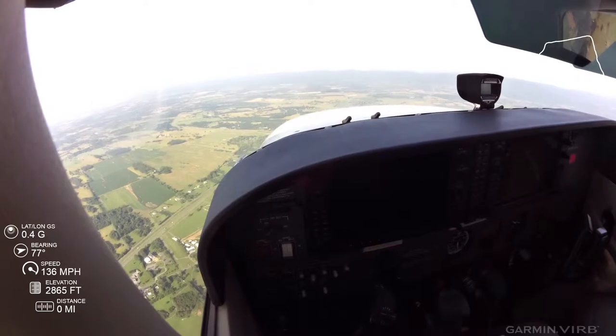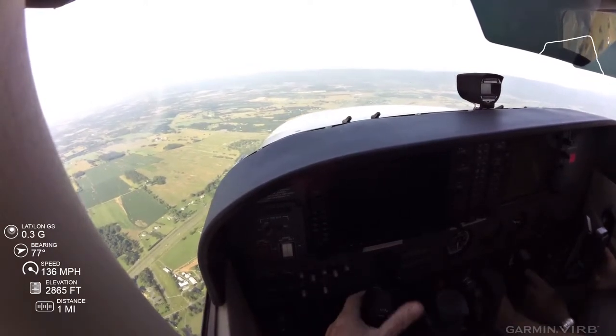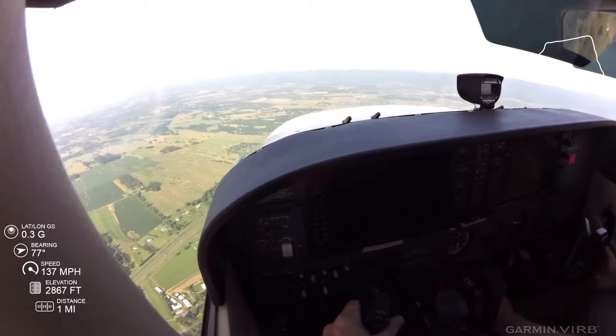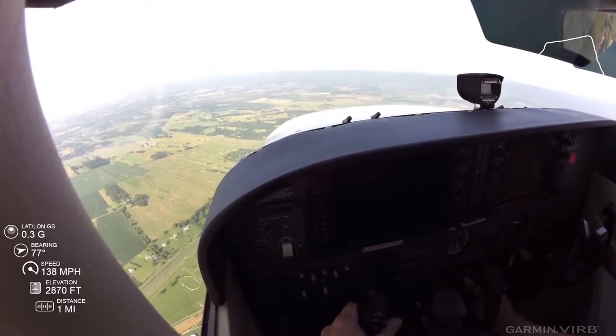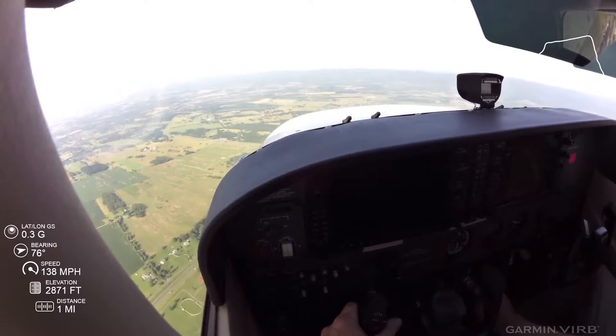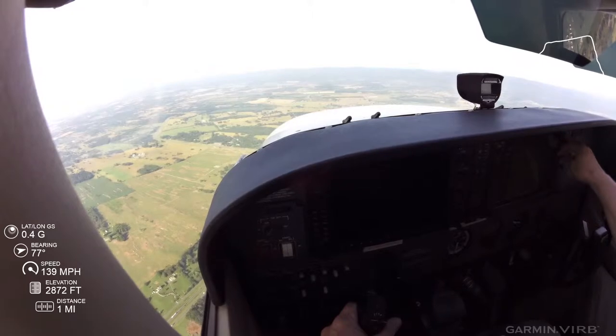Alright, you have the controls. We're on a heading of 090, holding 2800. You're going to let me know when we get the weather and what approach you'd like. Let's get the weather.